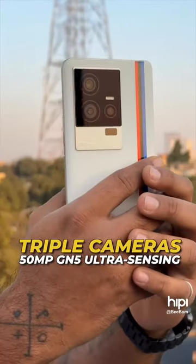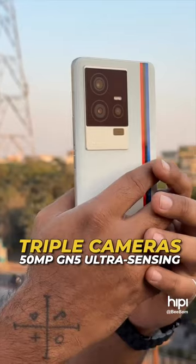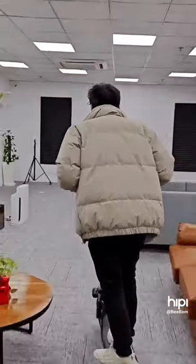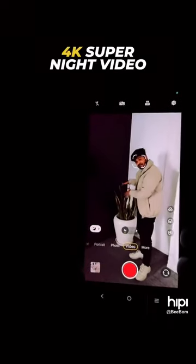There's a triple camera setup with a 50 megapixel GN5 Ultra Sensing Camera with OIS. These are some of the photos we took with the phone. This is how the videos from this phone look like — this phone even has a 4K super night video mode.